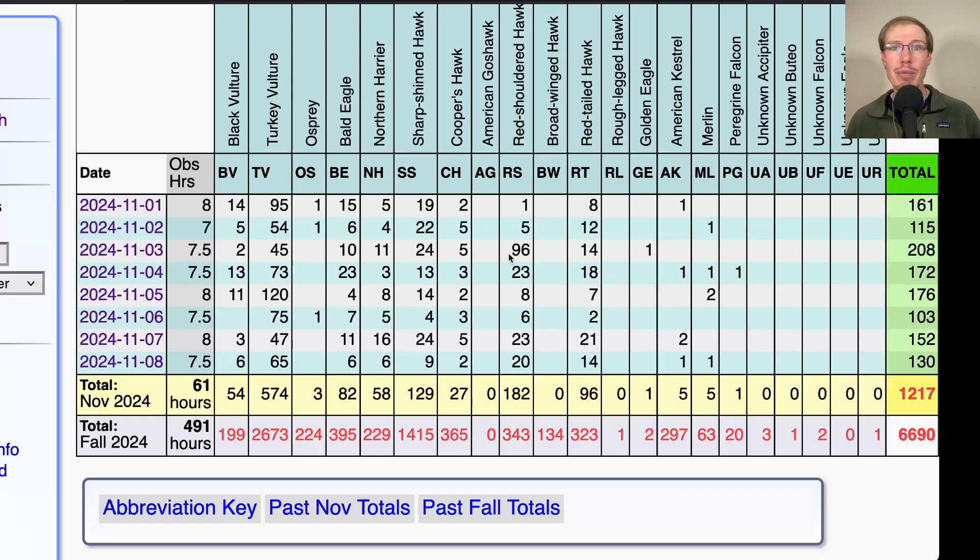Not a record day for red shoulders, but getting up there. Anytime you're into triple-digit red shoulders, that's definitely peak time of the season. That day was a lot of fun — we had nice cloud cover and a really steady flight even late into the day. In fact, we probably would have liked to stay a little bit longer, but it was a really good flight.